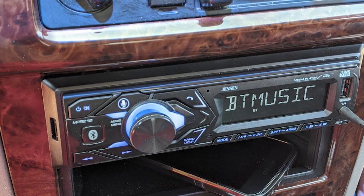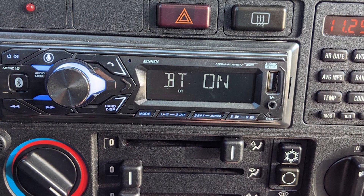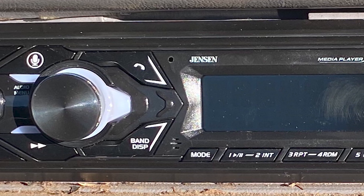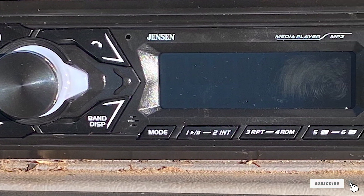The downside of this stereo unit is that the lights on the display are overly bright and blue, making it harder to drive at night when the stereo is on. It also has an extra-large flared outside edge, which affects the size of the unit and can make it incompatible with your vehicle's dash.